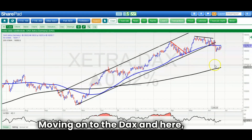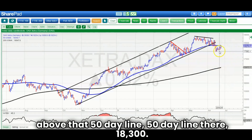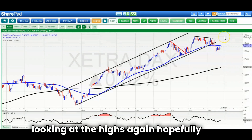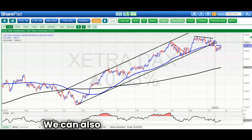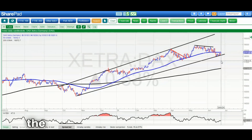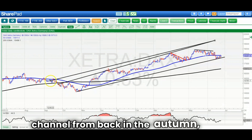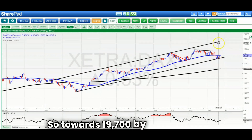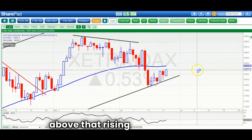Moving on to the DAX, which is trying to get back above the 50-day line at 18,300. That's actually starting to rise again, which is good news, and an end-of-day close above that would have us looking at the highs again — hopefully by the end of next month or even sooner — towards 18,900. We can also look for the market to hit the top of that rising trend channel from back in the autumn, towards 19,700 by the end of next month. The key is getting an end-of-day close back above that rising 50-day line.